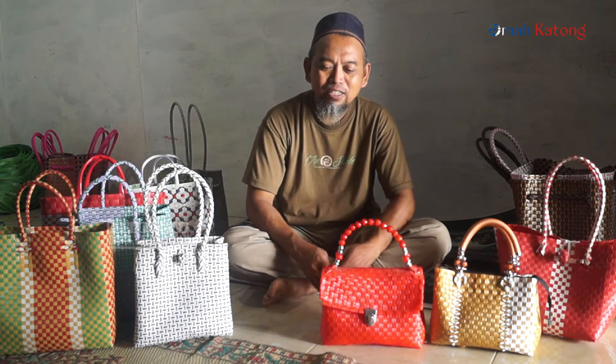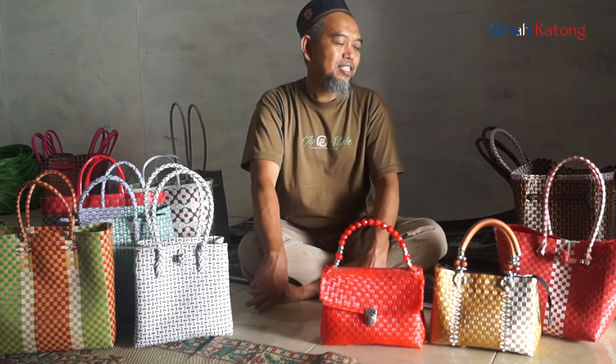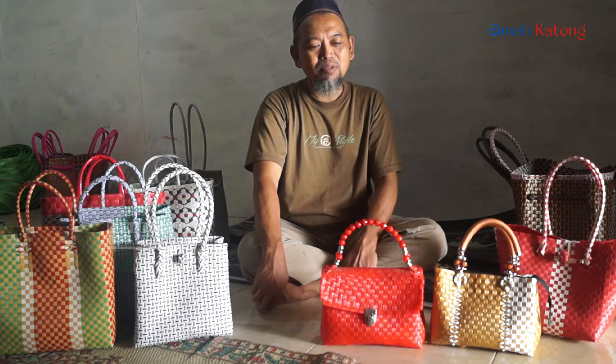Harga yang paling murah itu Rp10.000-an. Yang paling tinggi tas sama base itu Rp120.000-an.